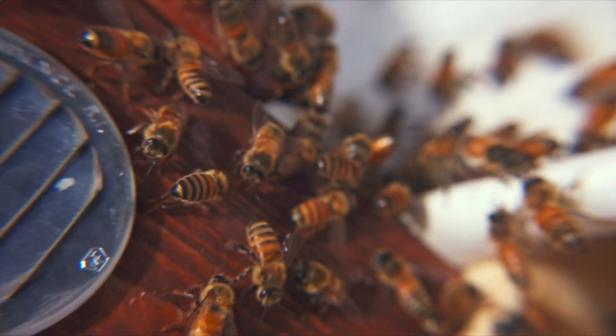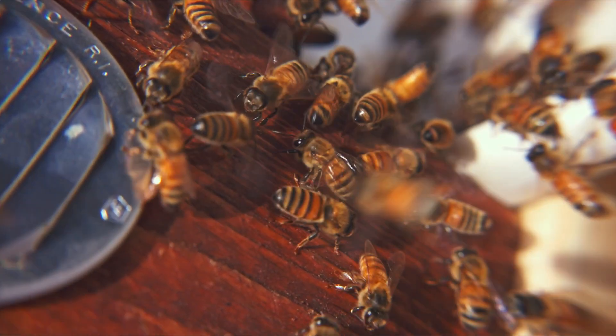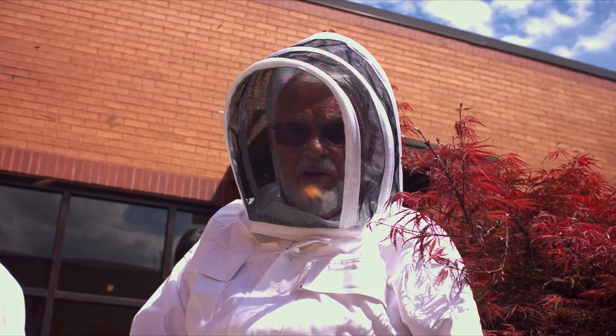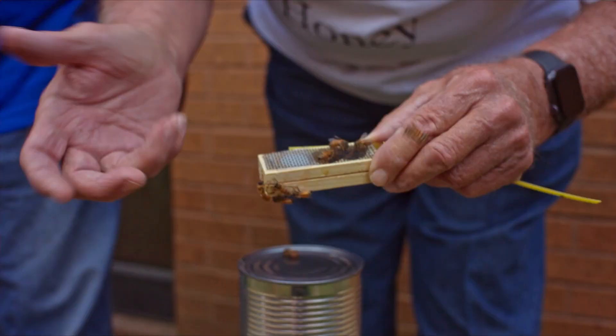I never realized just how much bees do for us and how important they are. But I'm still worried about them stinging me. And if they're in a hive, we couldn't do this, especially without suits on.